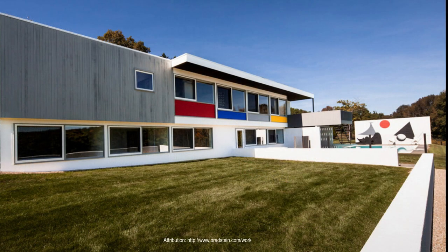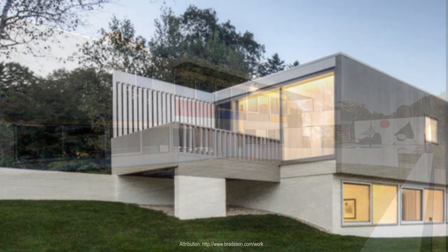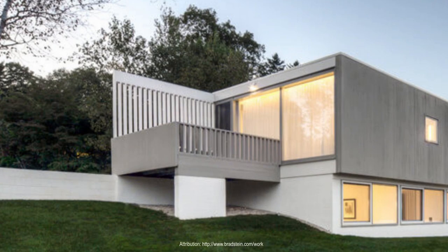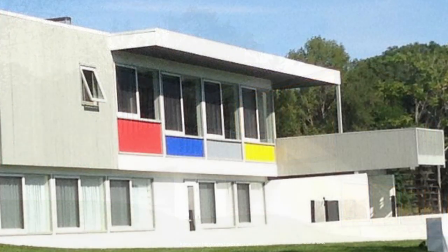The Hungarian-born architect's signature blend of glass, natural materials, and bold color injections set a new precedent in leafy Litchfield, Connecticut. Houses by the likes of Richard Neutra, John Johansson, and Edward Durrell Stone soon sprung up in the neighborhood.